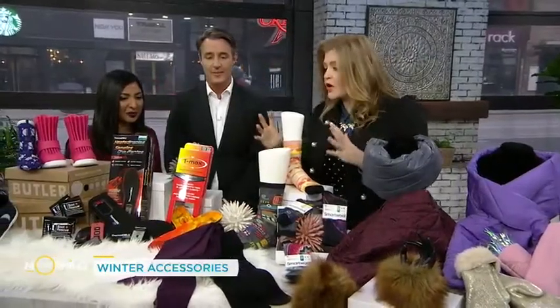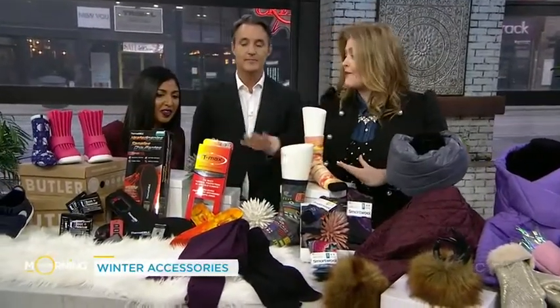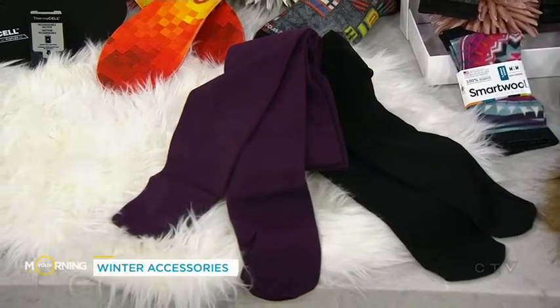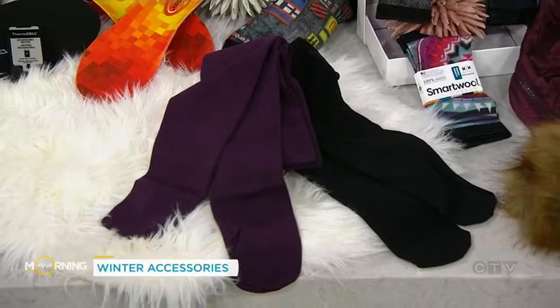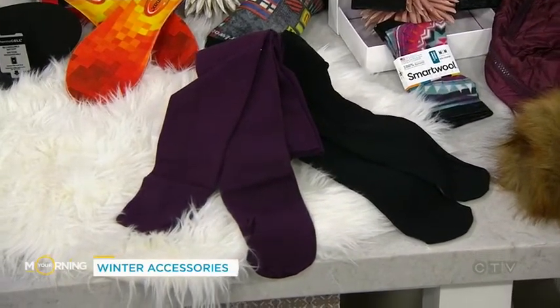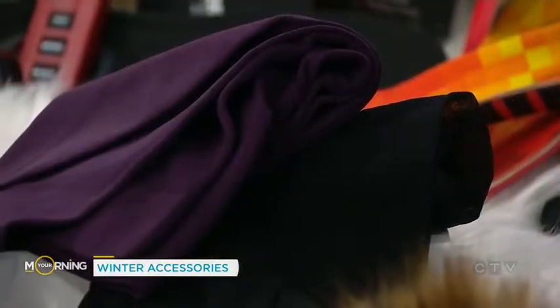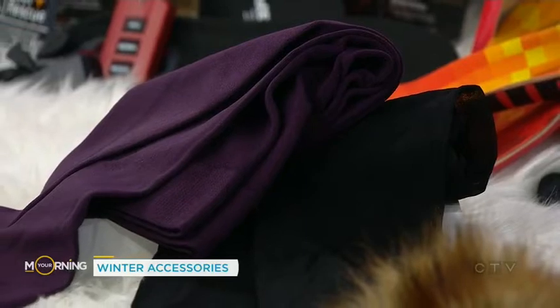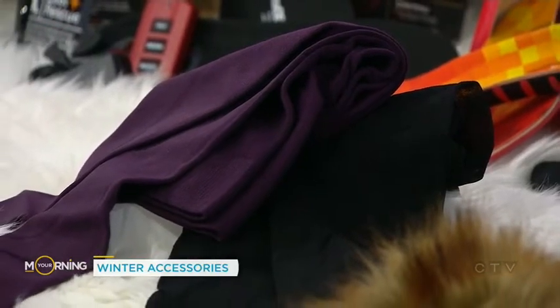From socks to tights. We get runs, we get holes in our tights — very annoying. Tights are a great way to reinvent your winter wardrobe. This is a company out of Montreal called From Rachel — it's actually a subscription series for tights. They'll send you two new pairs every month and you can stop at any time. Great price point and really wonderful for your wardrobe, and they're nice and thick so you don't get runs.